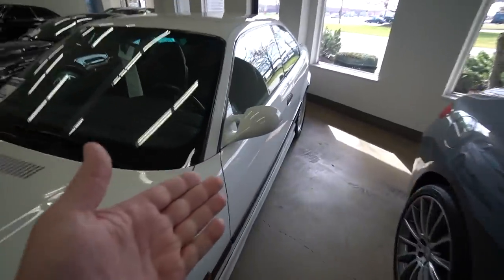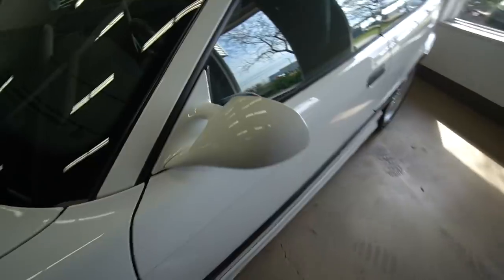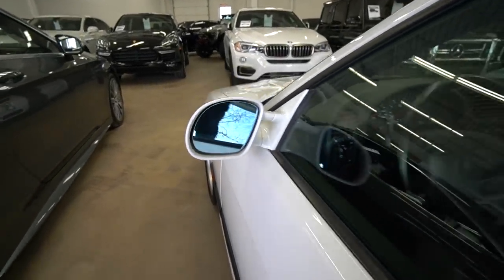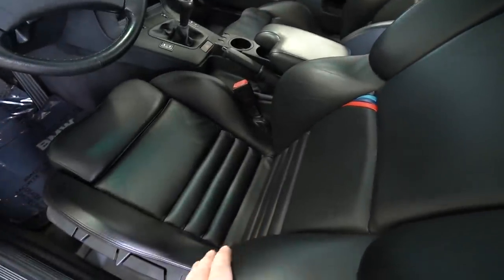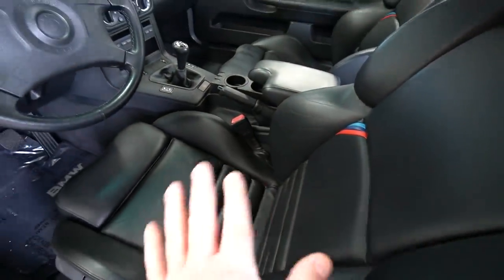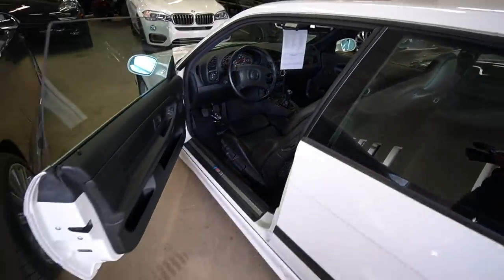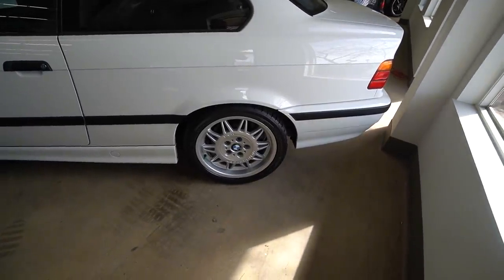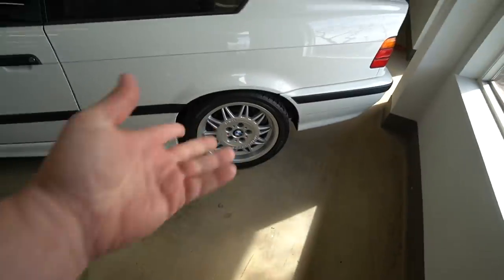The leather interior is in really really good condition - obviously a manual. I don't know what year it is, probably a '95, so this is a 26-year-old car that looks this good. Even the side mirrors - I remember thinking these were the coolest design of a side mirror I'd ever seen, and they're still cool. The driver's seat and stock wheels are in really good condition as well.